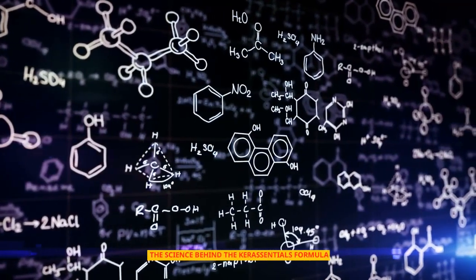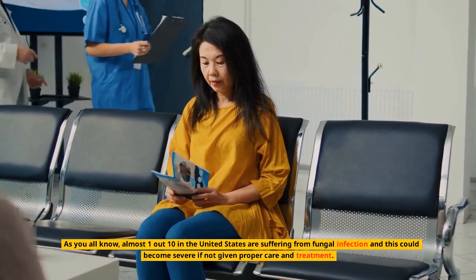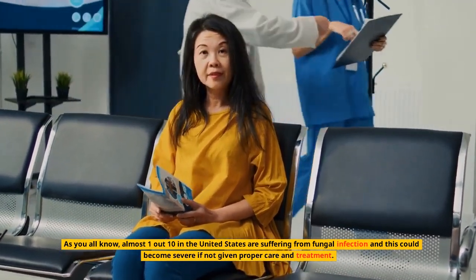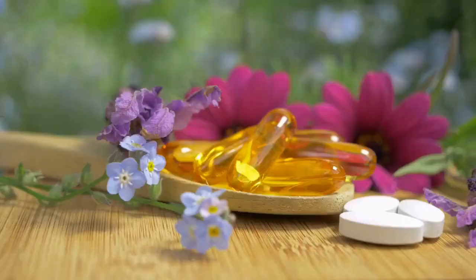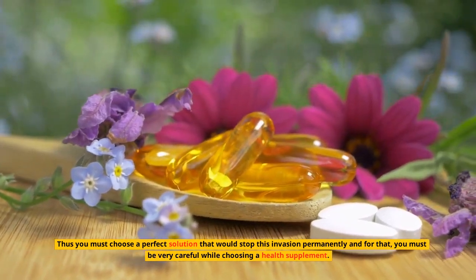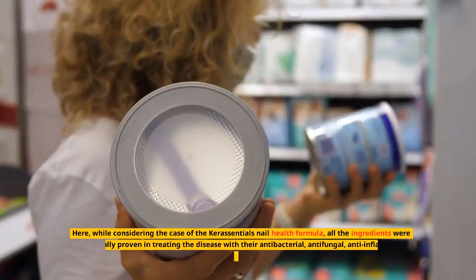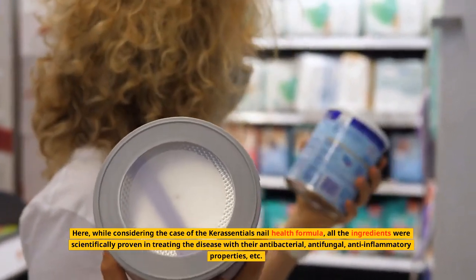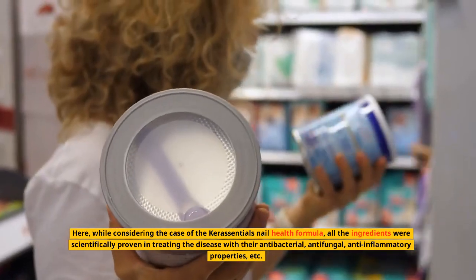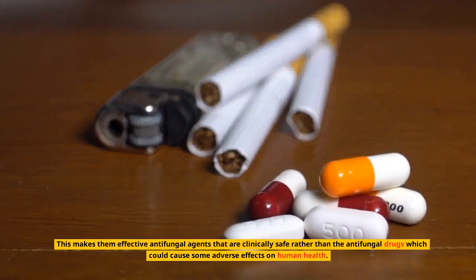The science behind the Keresentials formula: almost 1 out of 10 people in the United States are suffering from fungal infection, which could become severe if not given proper care and treatment. Some treatments only prevent this for a short time, with chances for recurrence. All the Keresentials ingredients are scientifically proven in treating the disease with their antibacterial, antifungal, and anti-inflammatory properties, making them effective antifungal agents that are clinically safer than antifungal drugs, which could cause adverse effects on human health.